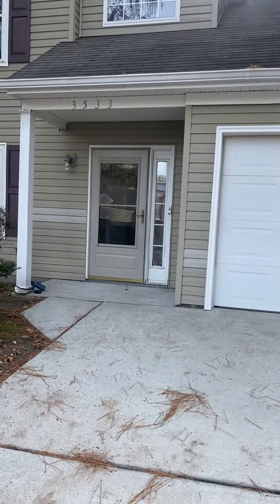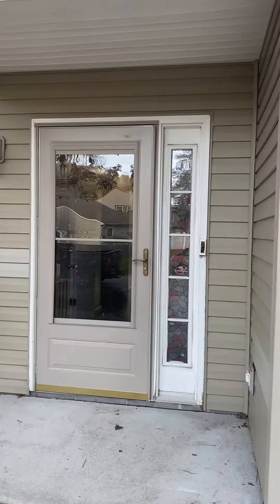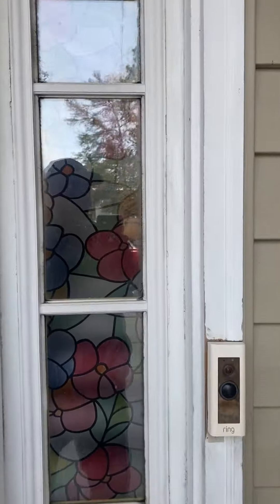Here's a quick video of 3533 Alabama Road. Looks nice on the outside, got the ring.